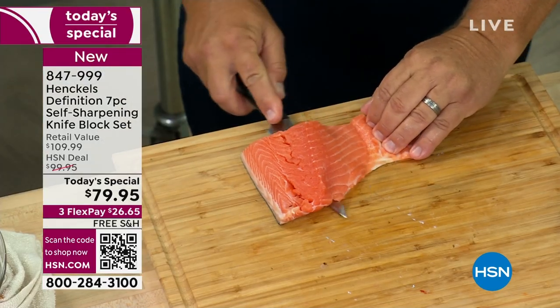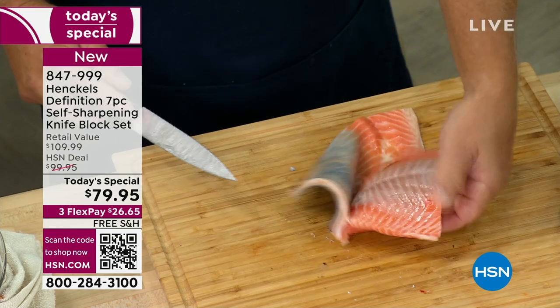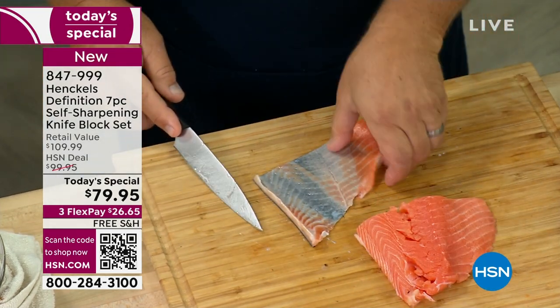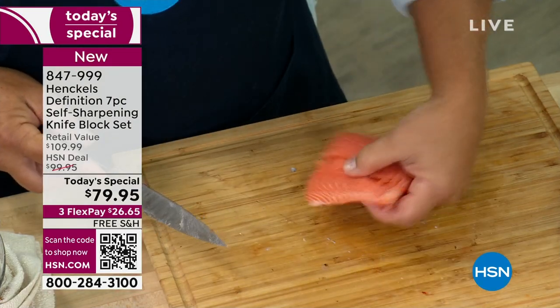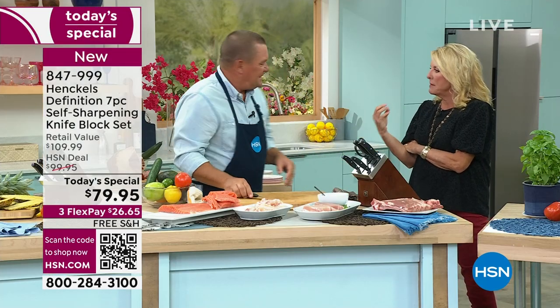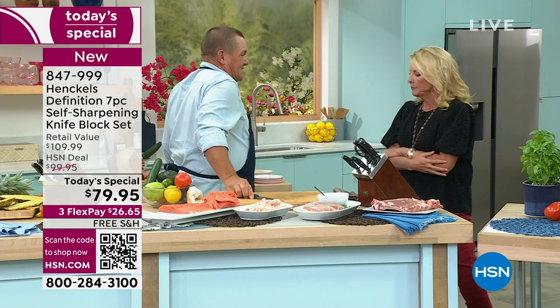I don't care if you say you hardly ever cook or you're a master chef in the kitchen — everybody needs great knives. My theory is: when you have bad knives, you're not willing to try as many things. When you have great knives, it emboldens you to try and be more adventurous with your cooking. It really does.